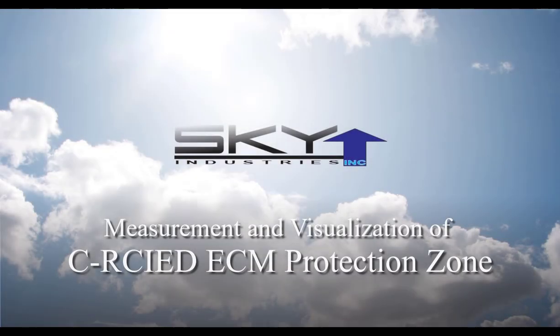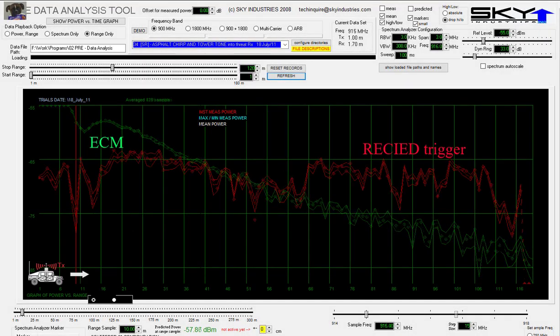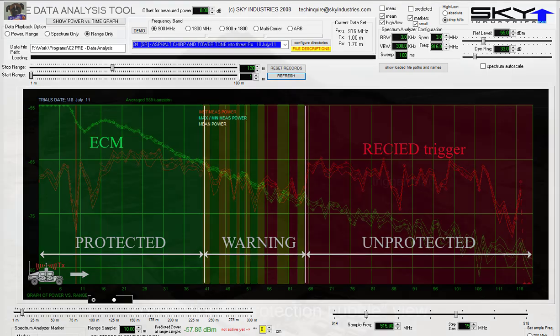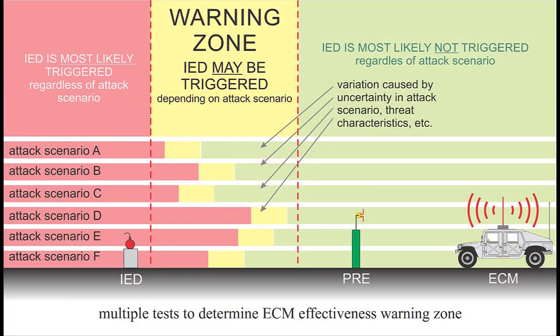I recently rediscovered some interesting measurements I made back in 2011, related to counter-RC-IED ECM. For the first time I've ever seen, I'll show the ECM signal — the RC-IED ECM signal — interacting with an RC-IED trigger signal, to show the transition from protected to unprotected as the protectee moves farther from the ECM antenna. In other words, it's a real-world measurement of the ECM protection zone, including the warning zone as I defined it in an earlier video.